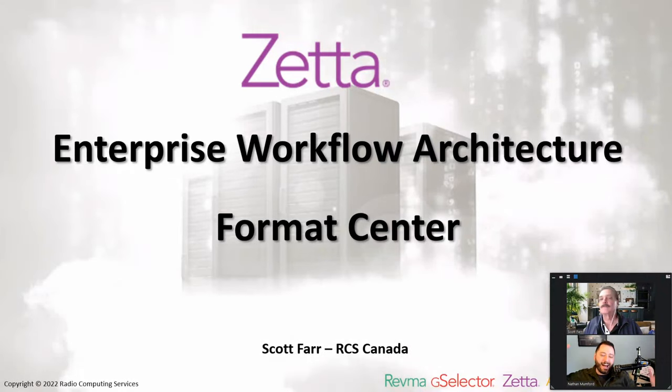Hey, what's going on? We're live once again. It is Nate Mumford, Director of Sales Engineering here at RCS. I'm joined today by Scott Farr from RCS Canada. How's it going, Scott? It's going well, Nate. Thanks for inviting me. Always a pleasure to join you.